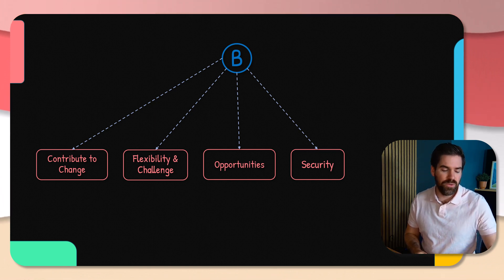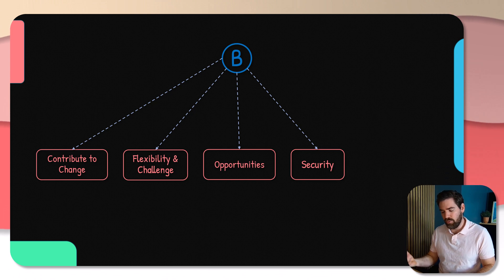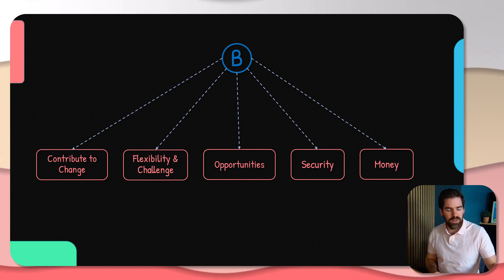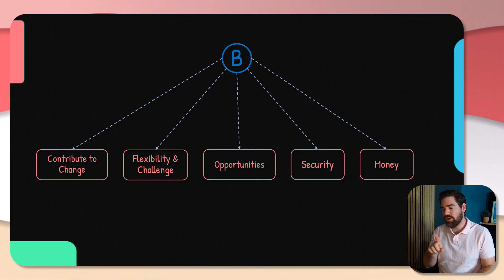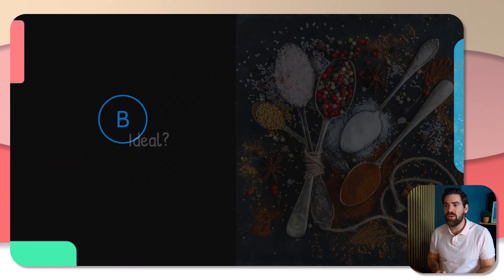Another element to consider is security — you want something more secured when it comes to your life or what you want to build. And finally, of course, there is the financial gain. Usually people will set themselves to act within one of these categories. Already at this stage, knowing which one you fall into will help you decide which way will be the best one.